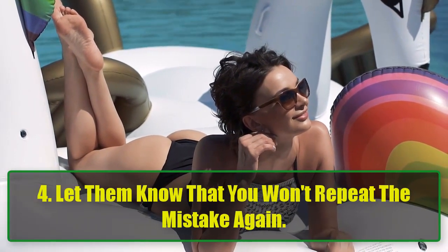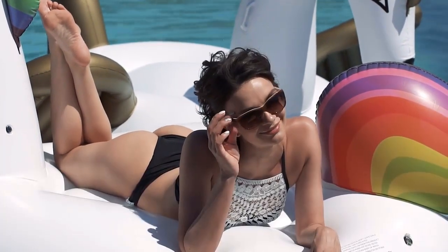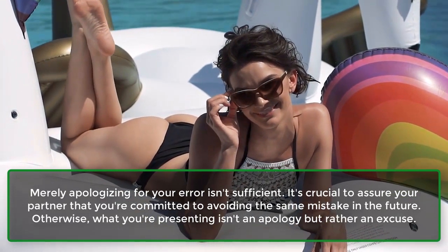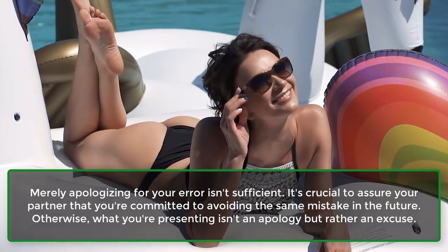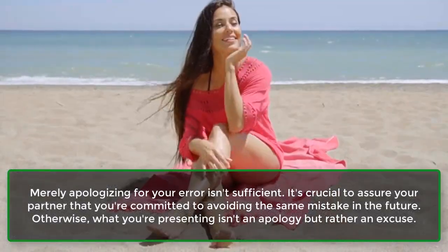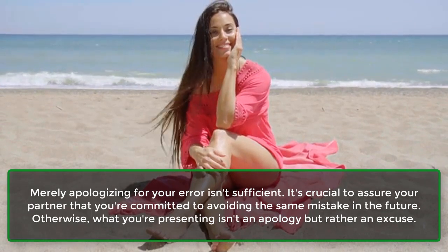Step 4: Let them know that you won't repeat the mistake again. Merely apologizing for your error isn't sufficient. It's crucial to assure your partner that you're committed to avoiding the same mistake in the future. Otherwise, what you're presenting isn't an apology but rather an excuse.